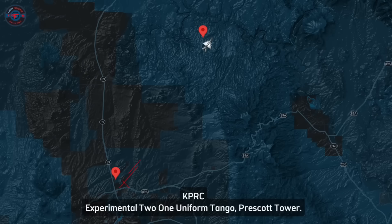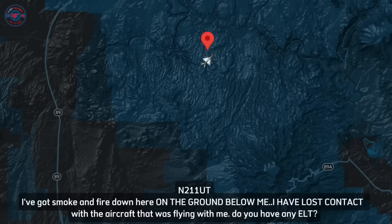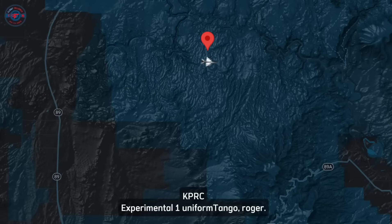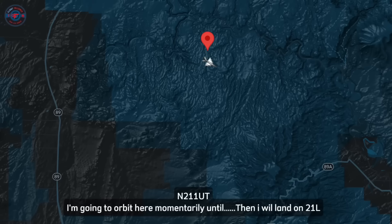MiG pilot to ATC: '21 Uniform Tango — I'm about 15 miles to the northeast. I've got smoke and fire down here on the ground below me. I've lost contact with the aircraft that was flying with me. Do you have an ELT?' ATC responded, directing the MiG to turn base runway 21. The MiG pilot stated: 'I'm going to orbit here momentarily until I get light enough on gas to land, and then I'm going to come in.'